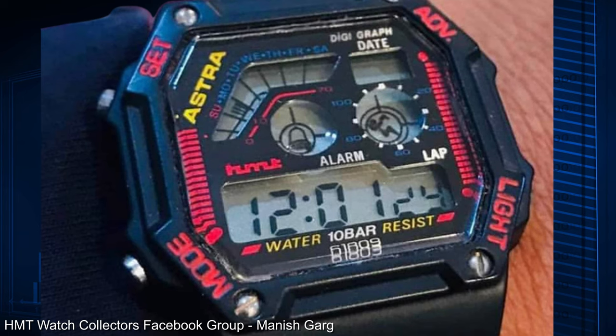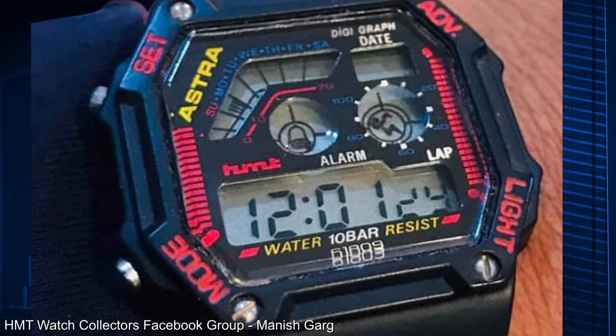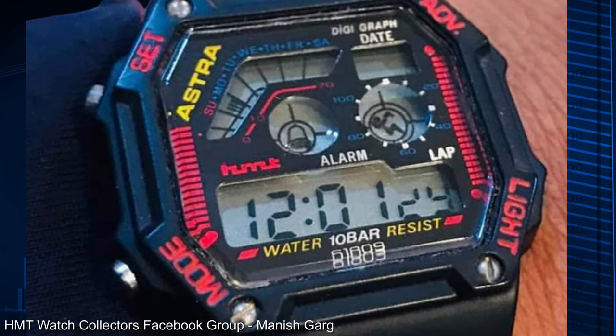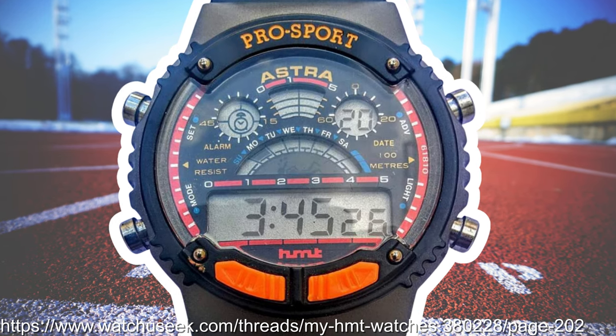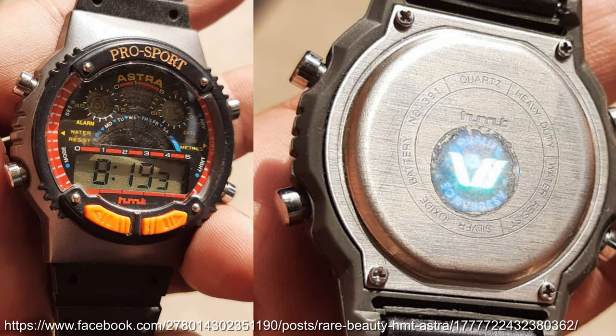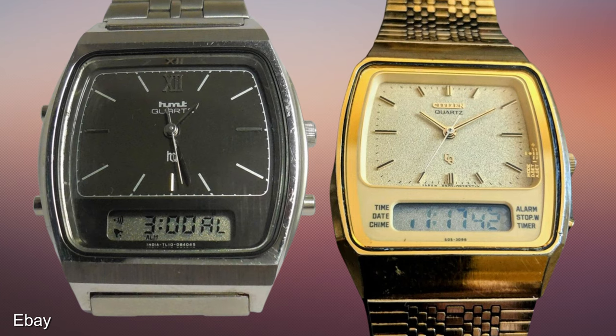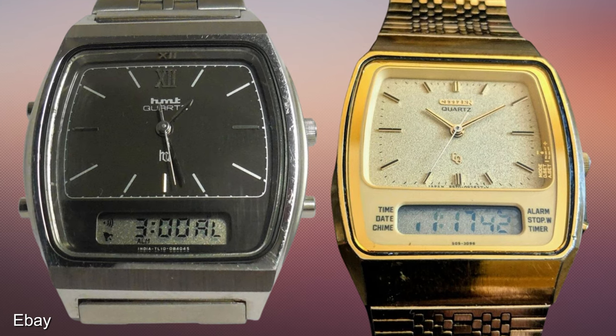Third, this Astra DigiGraph model is the only example I've been able to see of this watch — kind of like an Indian G-Shock Square in appearance. Fourth, this ProSport model seems to have been a little more commonplace, as there are a few more examples of it around that I've been able to see. And fifth, this Anadigi model, very in line with similar models at Timex, Citizen, Glosuta and the like.